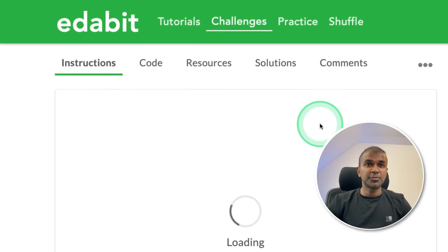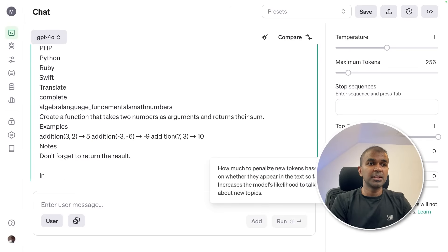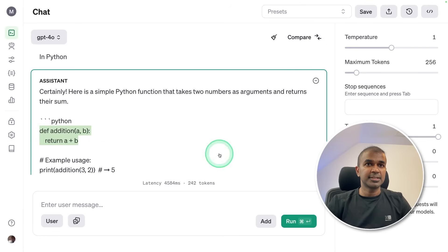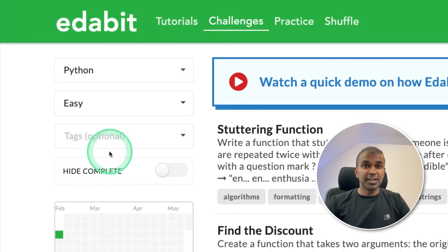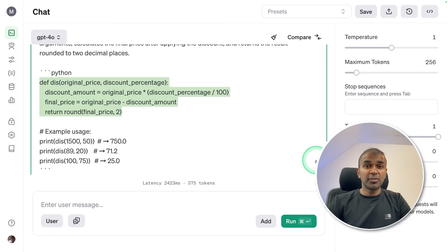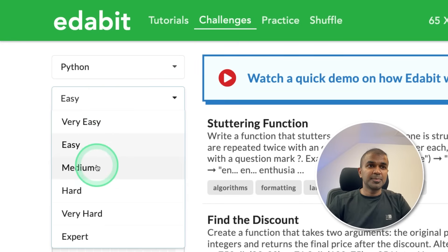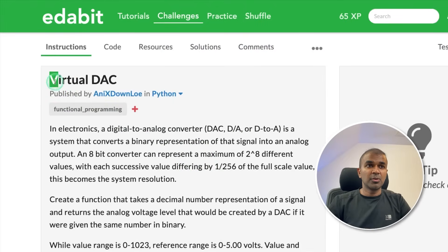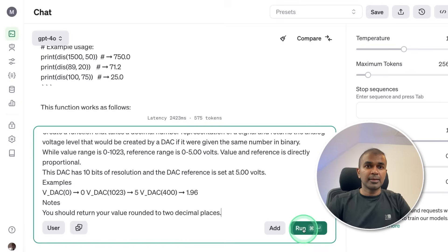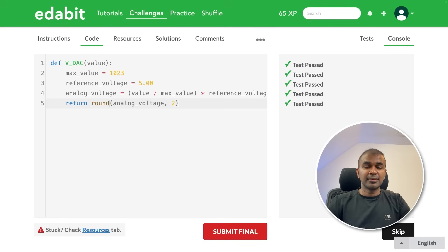First, we're going to see its coding ability in Python. Easy challenge: sum of two numbers — copying the instruction and asking via the API, specifying Python, then running. Got the answer — it's a pass. Next, Python easy challenge: find the discount. Asking GPT-4o — the performance is really fast. Copy the answer and test — that's a pass. Next, Python medium challenge: Virtual DAC — creating a function to convert from digital to analog. Copying the instruction, asking GPT-4o, got the answer — it's a pass.